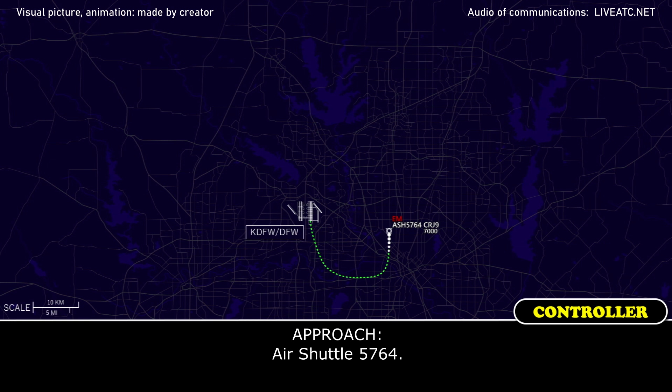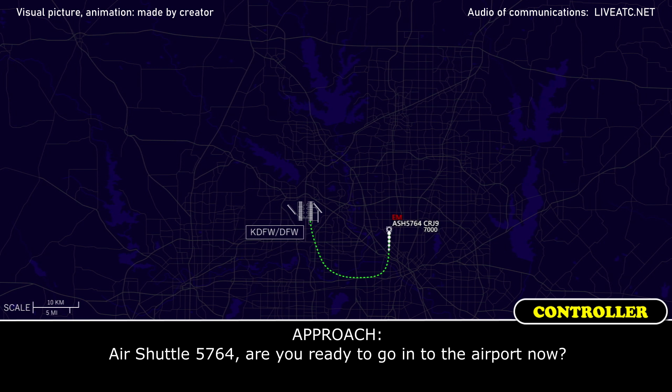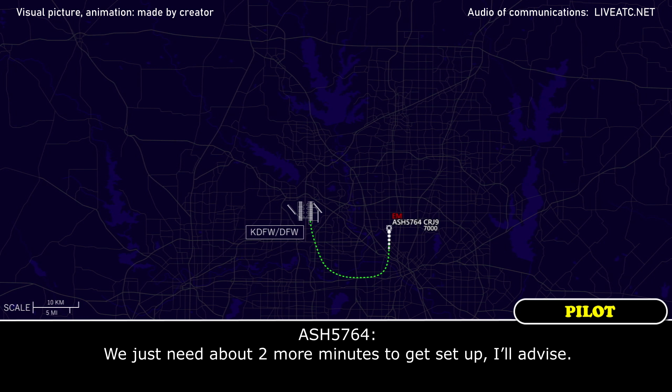Air Shuttle 5764. Air Shuttle 5764, level 7,000, heading 360. Air Shuttle 5764, are you ready to go in to the airport now? We just need about two more minutes to get set up, I'll advise.